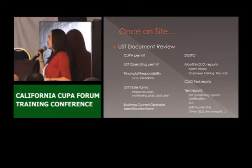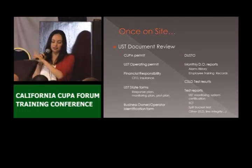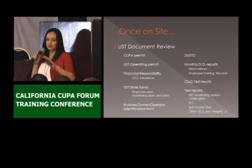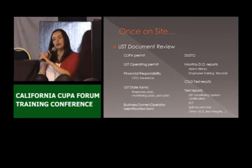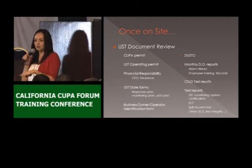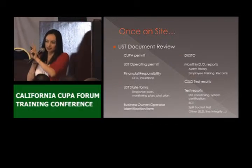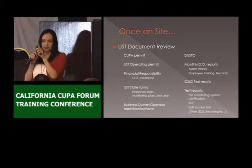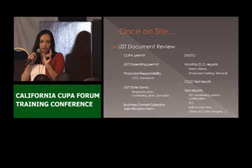We also have to check the state forms: the response plan, the monitoring plan, the plot plan, and also Forms A and B — the facility page and tank pages. For the response plan, they just have to have a copy there. In San Diego County, the state form says they have 30 days to respond to any release into secondary containment, but in San Diego County we only allow 24 hours. So we created our own form — it's the same form, we just changed that section. Or if the facility gives us the state form, we just cross that out, write 24 hours, and accept it with conditions saying they have to adhere to that 24-hour restriction.